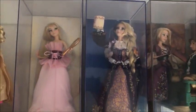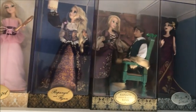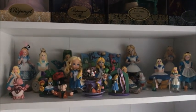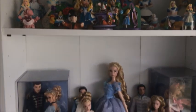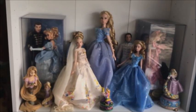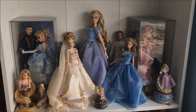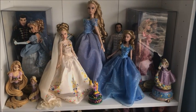Now heading over to this side — up here we've got the designers, all the Rapunzels, the four that I have. Underneath that we have an Alice in Wonderland shelf. Underneath that shelf we have the Cinderella shelf — it's got the limited edition, some live-action, and some designers on that shelf, along with some other figurines too.